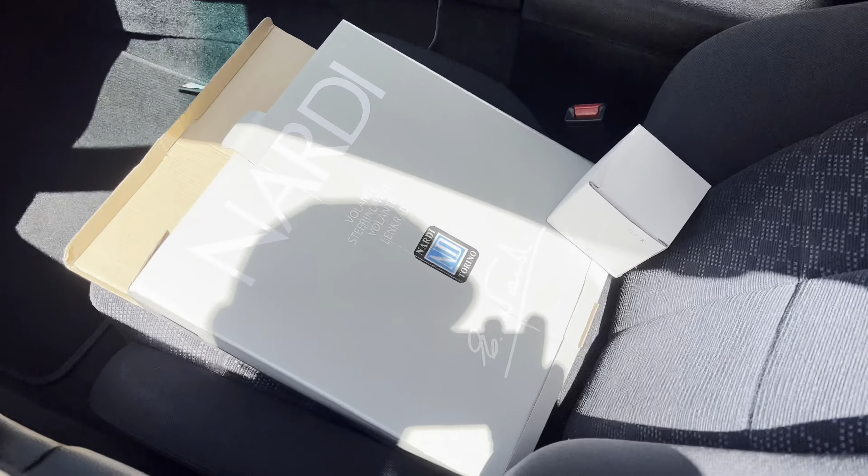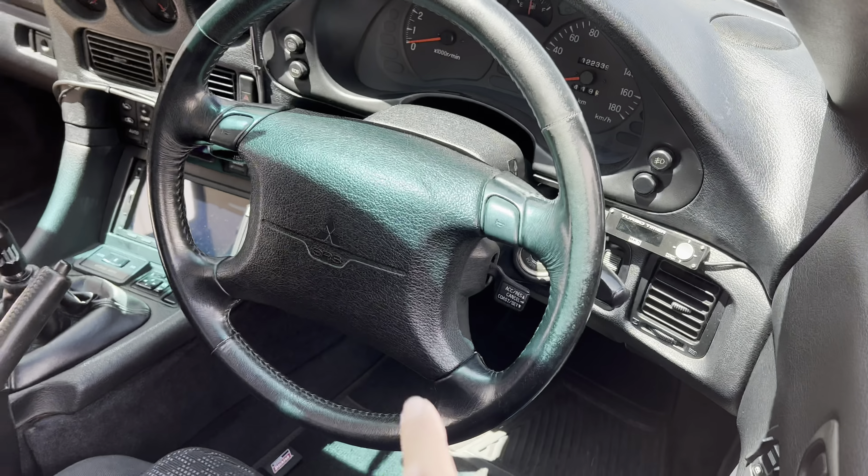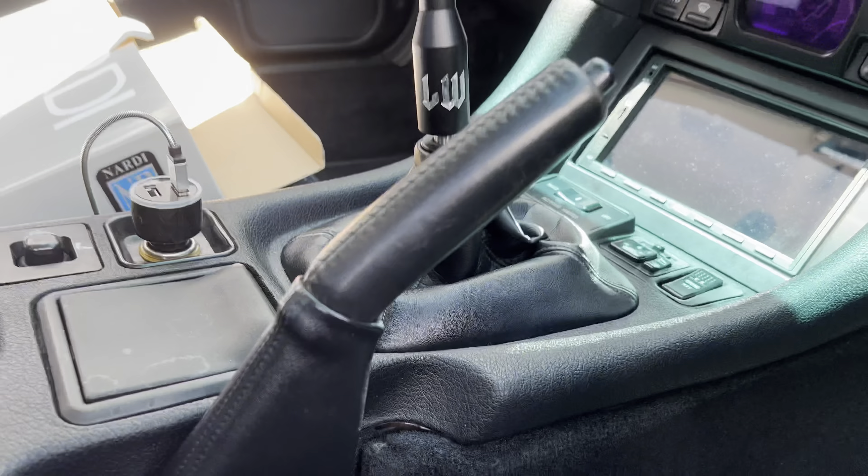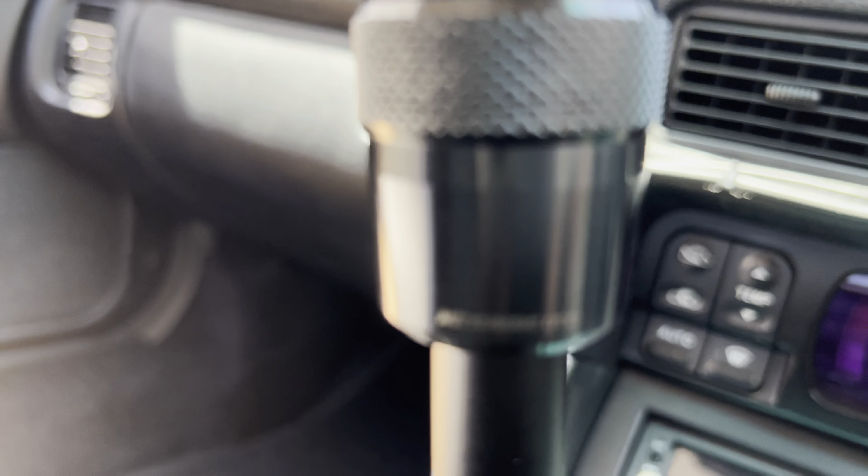Same with all my sponsors — shout out to Nardi. We just installed our Likewise shifter. You guys see it at Visionary — it's the extended shifter, it is long, I love it. It says LW on the top. We're gonna be getting rid of the old one and putting this in. Likewise came through with a solid piece, engraved for me.